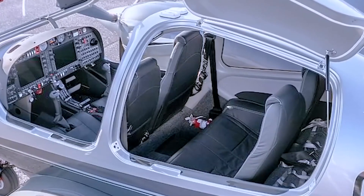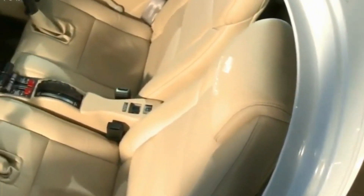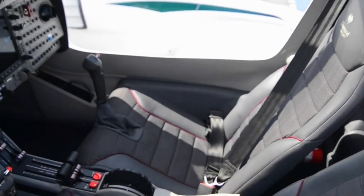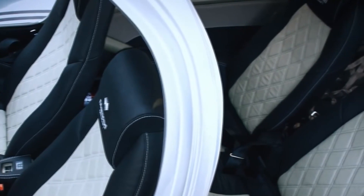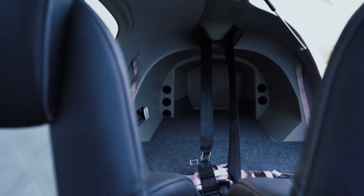The cabin is spacious, capable of accommodating four adults comfortably, with ample legroom and headroom for each occupant. Built with lightweight yet robust carbon composite construction, the cabin guarantees durability without compromising on weight. The wide canopy provides exceptional visibility, allowing occupants to enjoy panoramic views of their flight path. This is a distinctive characteristic of Diamond aircraft, lending a sense of spaciousness inside the cockpit.